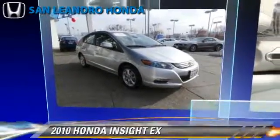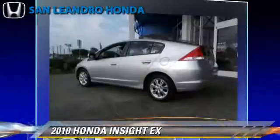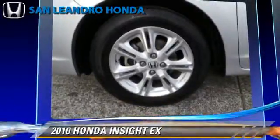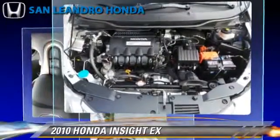The 2010 Honda Insight EX, powered by a 1.3-liter four-cylinder engine with a continuously variable transmission. This vehicle, with fewer than 65,000 miles on the odometer, gets up to 43 miles per gallon.